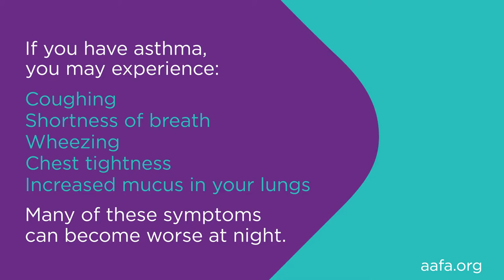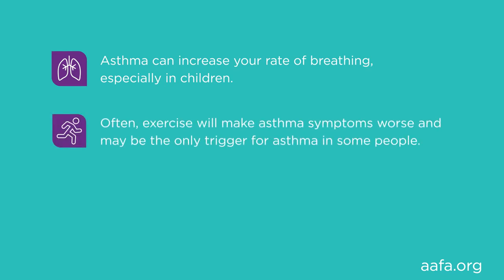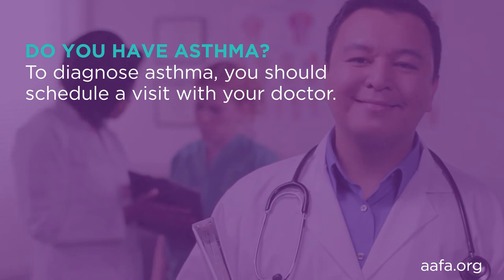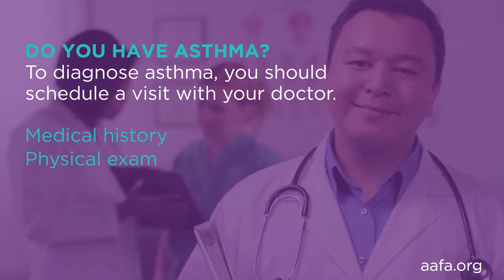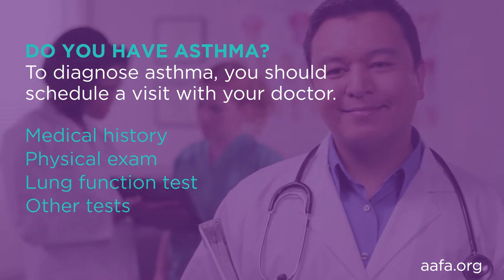Many of these symptoms can become worse at night. Asthma can increase your rate of breathing, especially in children. Often exercise will make asthma symptoms worse and may be the only trigger for asthma in some people. Sometimes signs of allergies such as a runny nose or stuffy nose happen before and during problems with asthma. If you experience any of these symptoms you should schedule a visit with your doctor. They will discuss your medical history and perform a physical exam. You may need a lung function test and other tests such as a chest or sinus x-ray.